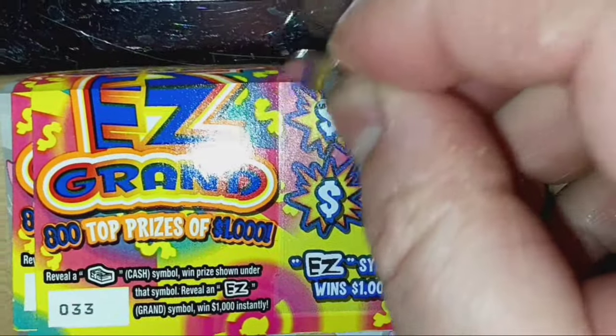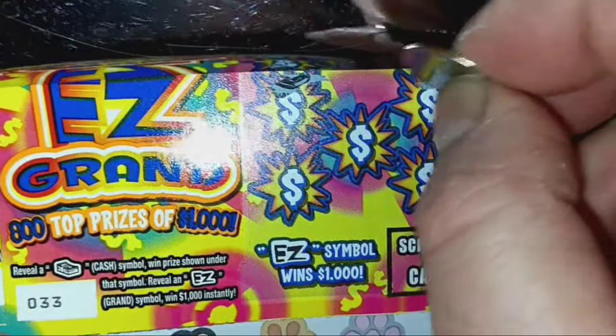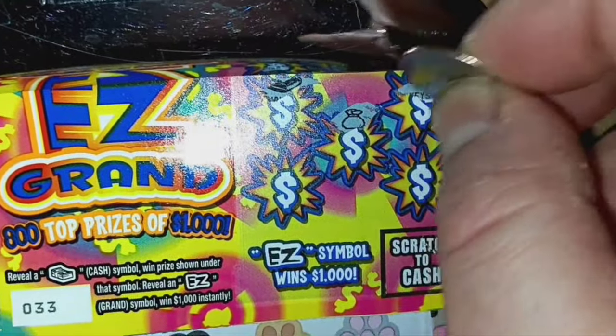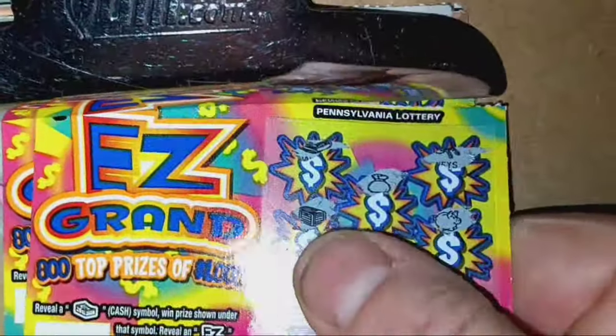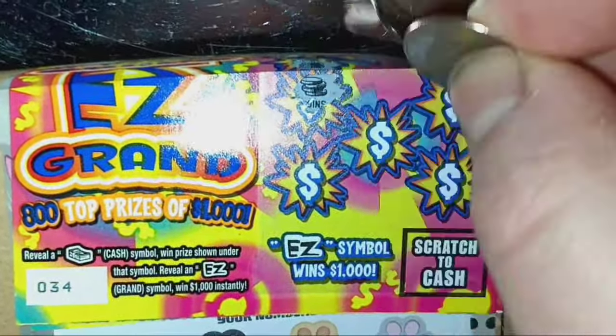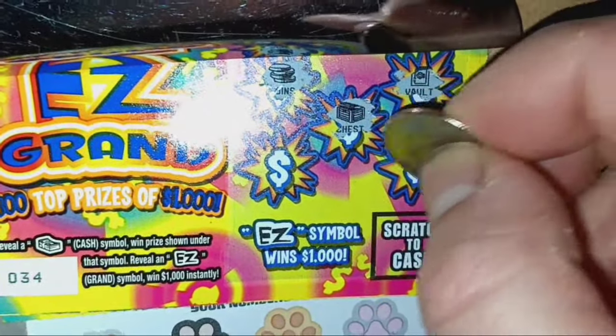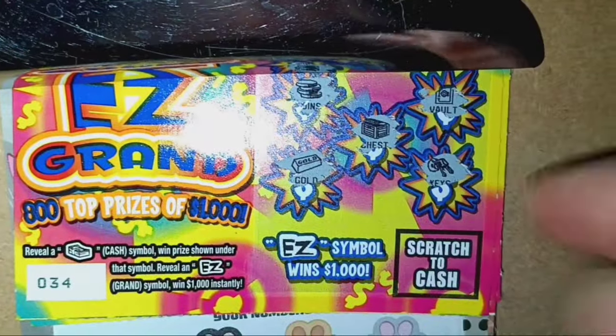On to ticket $33. Looking for some cash or the Easy? I like to see that Easy. We have keys, money bag, piggy bank, and nothing on $33. On to ticket $34. We have coins, vaults, chest, keys, and gold. Hopefully we find something here.